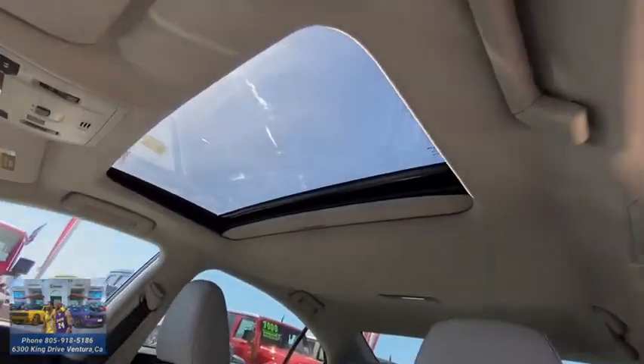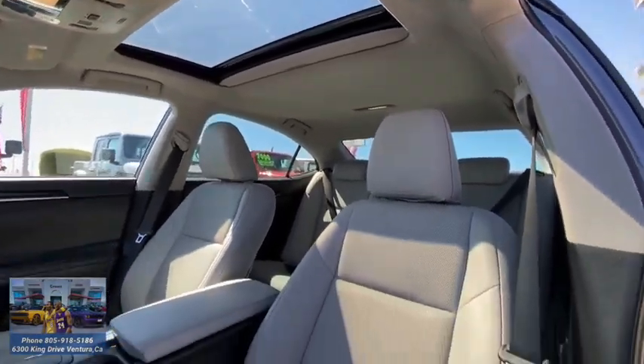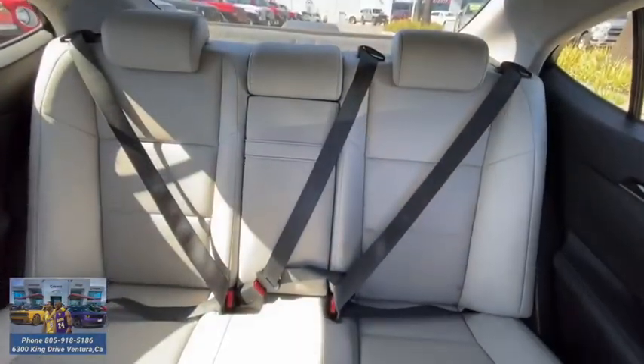Four-wheel disc brakes, aluminum wheels, keyless start, floor mats, rear defrost, climate control. Your new ride is just a phone call away.